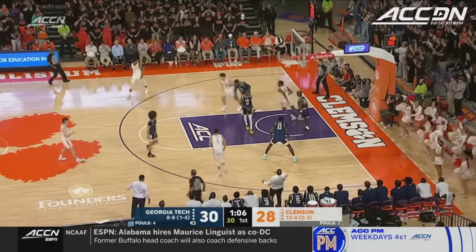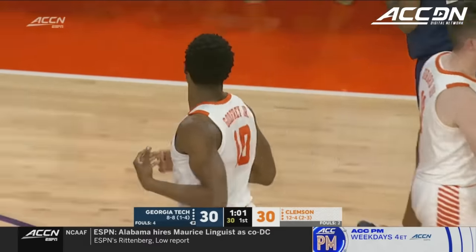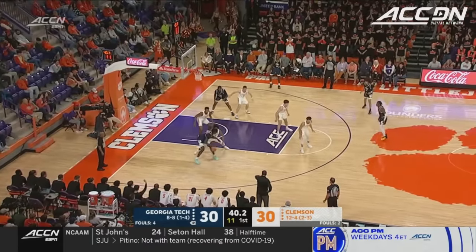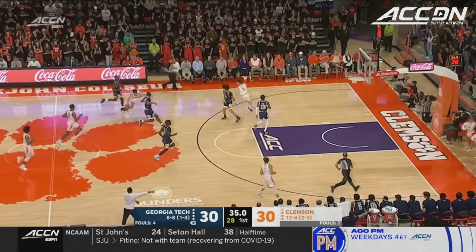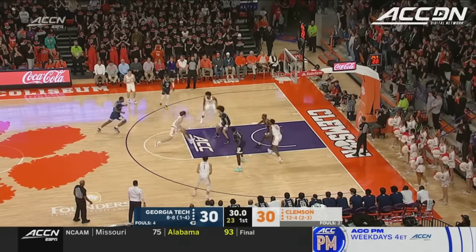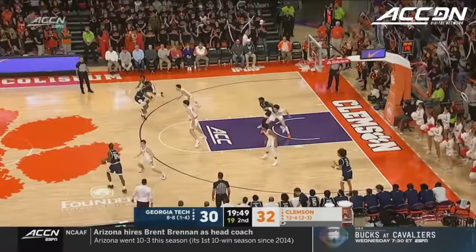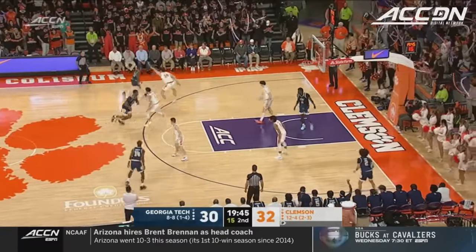Godfrey muscling it home. R.J. Godfrey on a rack attack. There's a mismatch right here — Dongo against Hunter. Hall intercepts it. That was a heck of a job on post defense by Dillon. Hall soaring and scoring — Clemson back in front, trying to snap a five-game losing streak on the road against one of the ACC's top teams.